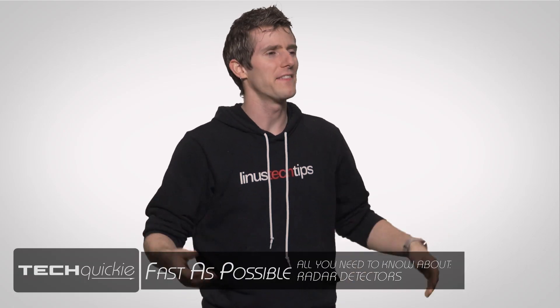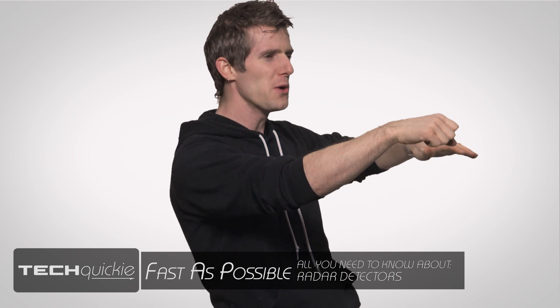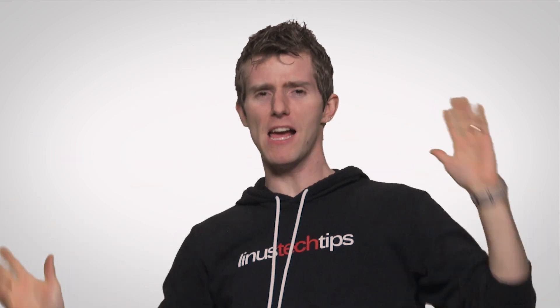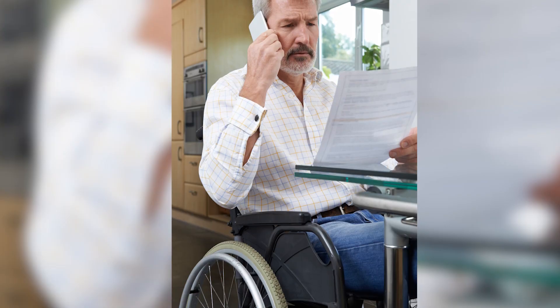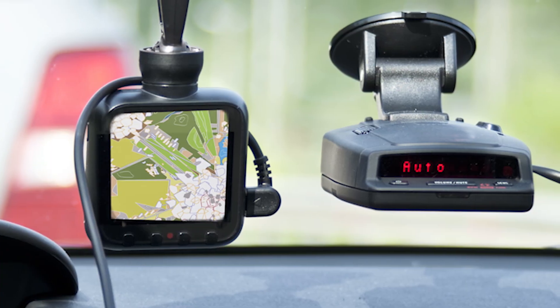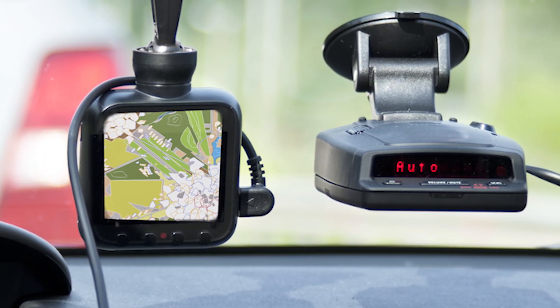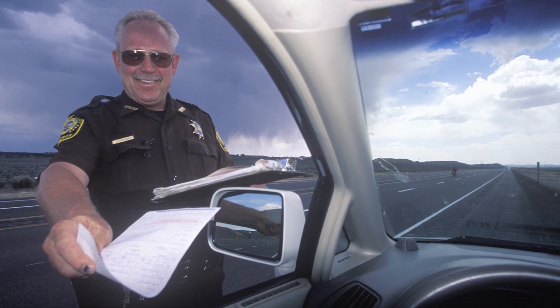I'm sure I'm not the only one who's had the experience of cruising down the freeway with the windows open, not really paying attention to how fast they're going, and BAM! Flashing lights in the rearview mirror and five minutes later you're holding your very own free ticket to a traffic court and a larger insurance bill. If only you'd been using a radar detector, a venerable piece of technology that speed demons everywhere have been using for years to avoid such unpleasant surprises.